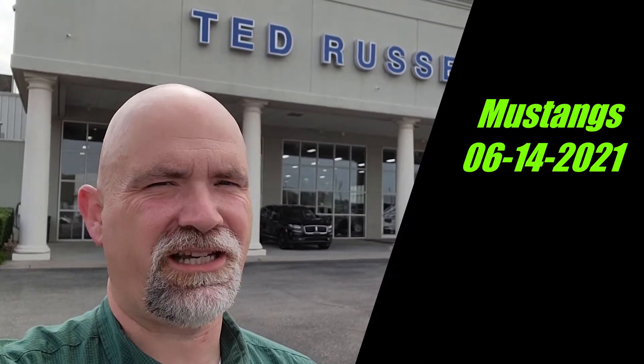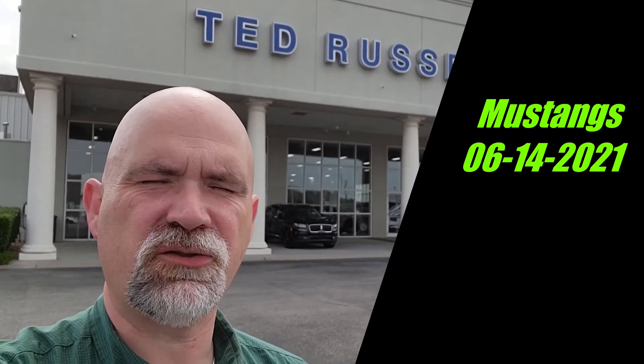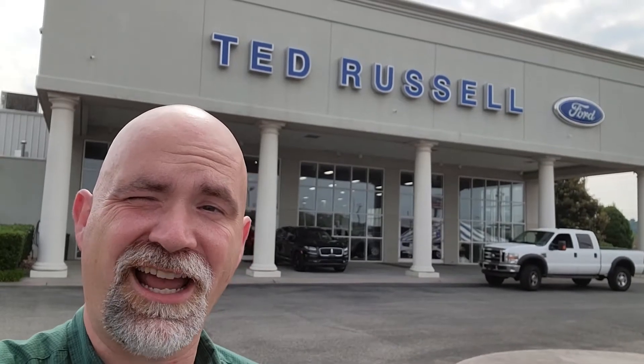Hey there, it's Tobias over at Ted Russell Ford, 9925 Parkside Drive, Knoxville, Tennessee 37922 if you're doing the whole navigation thing. Phone number if you need it is 865-251-3673, and thank you so much for asking about our Mustangs. Let's take a look at what we've got on the lot today.